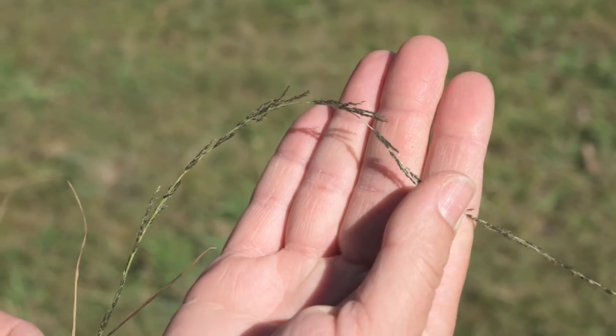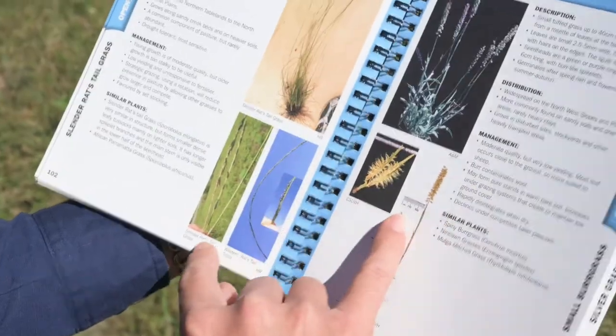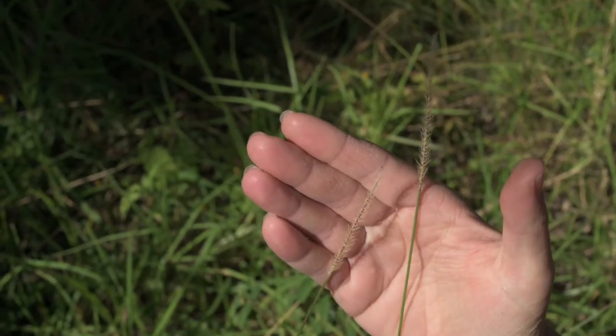We're really hoping that this book can be on the dash of the ute, in a good spot in the workshop, or maybe at your kitchen table — somewhere you can readily access it and try to identify species yourself when you want that answer quickly, as opposed to making contact with someone to ID it for you. We're hoping this will empower farmers to be able to do that themselves.